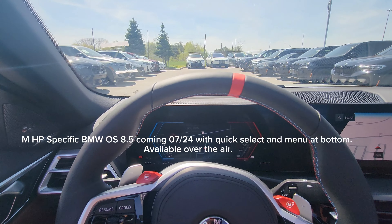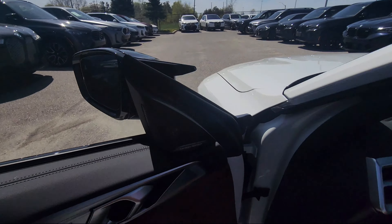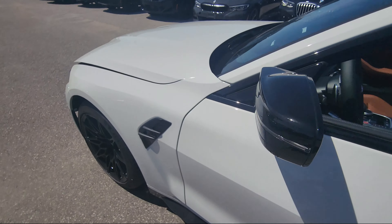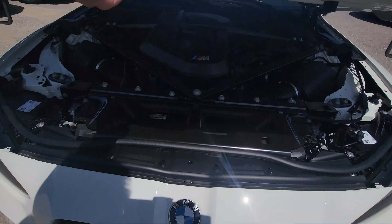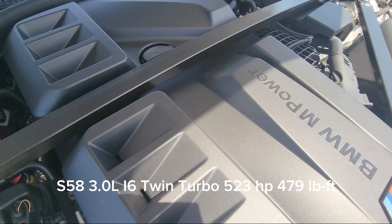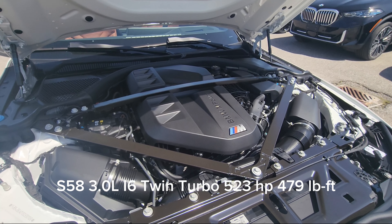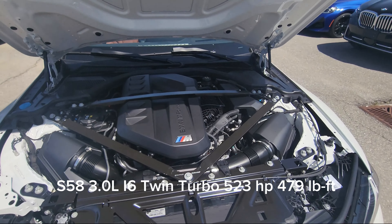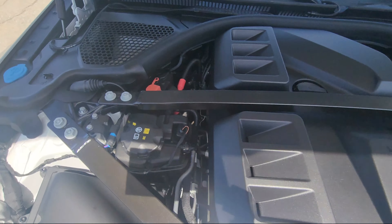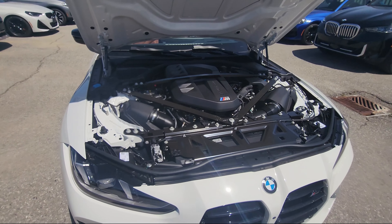I'll go ahead and pop the hood — there are two release poles. Coming to the front, there it is: the beautiful S58 3-liter inline-six twin-turbo producing 523 horsepower and 479 foot-pounds of torque. We've still got the nice triangular strut brace, positive and negative battery terminals, and washer fluid — what a lovely engine bay.